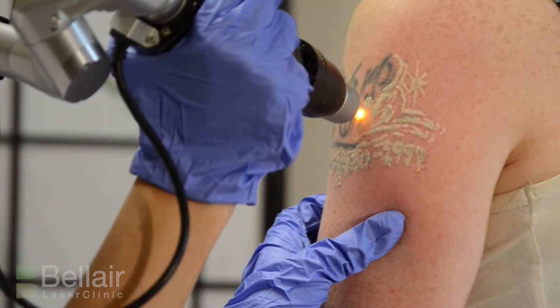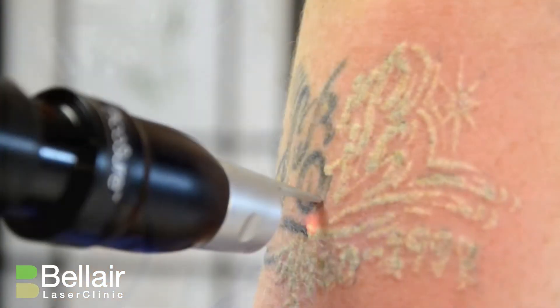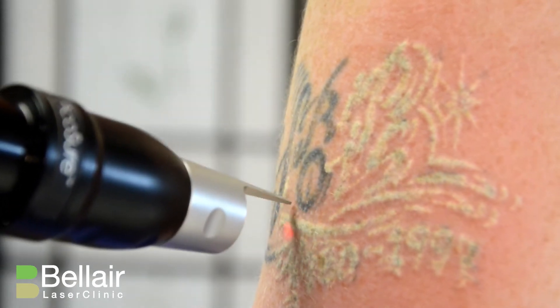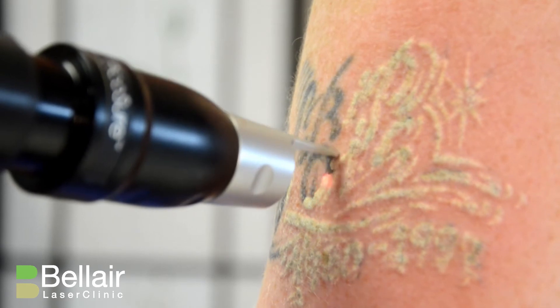And slightly touching it. The endpoint of treatment is an epidermal whitening or frosting. It's caused by laser interaction with tattoo pigment in the dermis and is the desired effect.